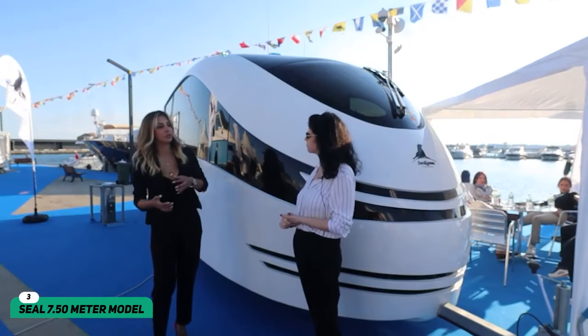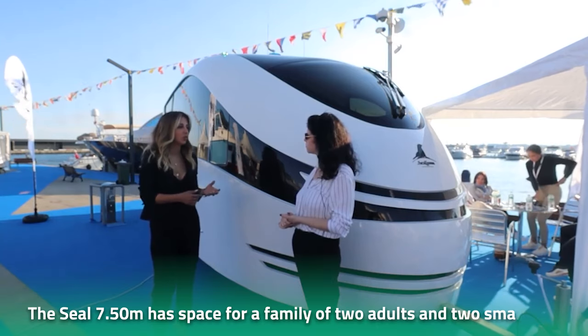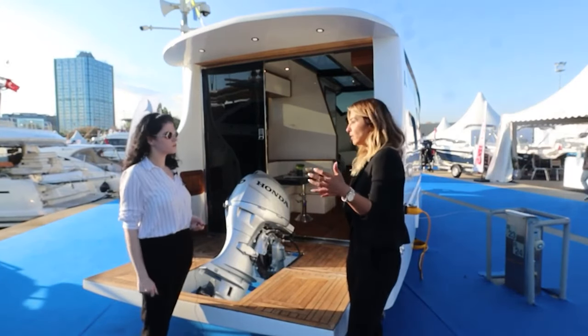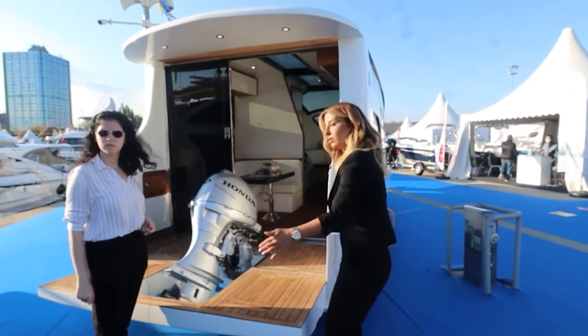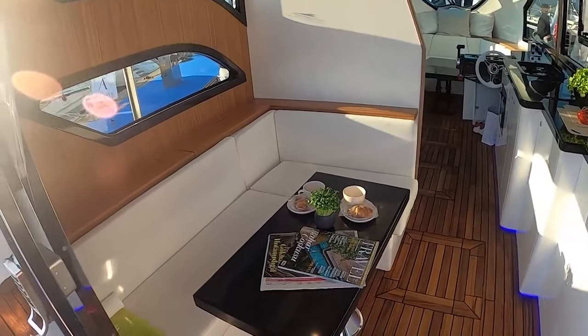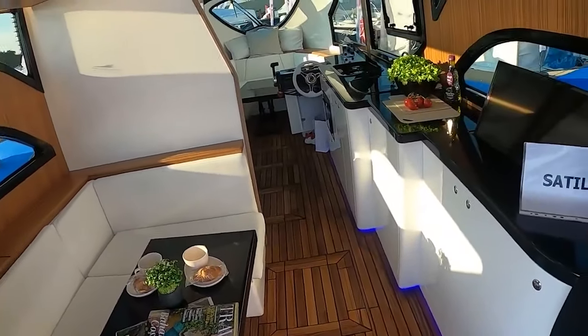A closer look at the Seal 7.50m model: on the other hand, the Seal 7.50m has space for a family of two adults and two small kids, making it the true family holiday vehicle. On the road, the seal van looks like a traditional double-axle caravan with a modern and aerodynamic design. In the water, the caravan transforms into a luxury boat without compromising on the quality of the experience.